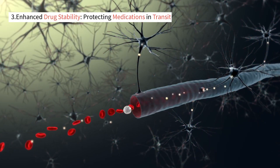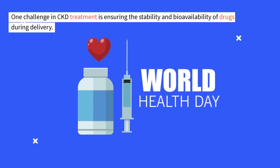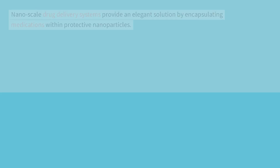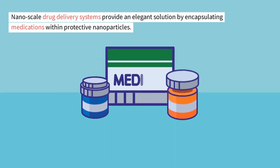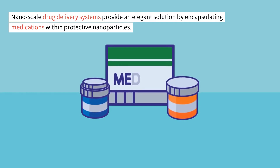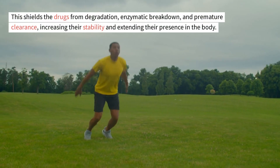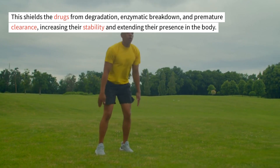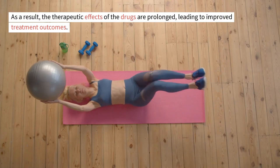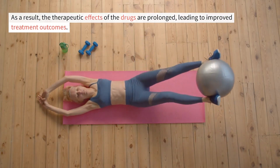Enhanced drug stability: protecting medications in transit. One challenge in CKD treatment is ensuring the stability and bioavailability of drugs during delivery. Nanoscale drug delivery systems provide an elegant solution by encapsulating medications within protective nanoparticles. This shields the drugs from degradation, enzymatic breakdown, and premature clearance, increasing their stability and extending their presence in the body. As a result, the therapeutic effects of the drugs are prolonged, leading to improved treatment outcomes.